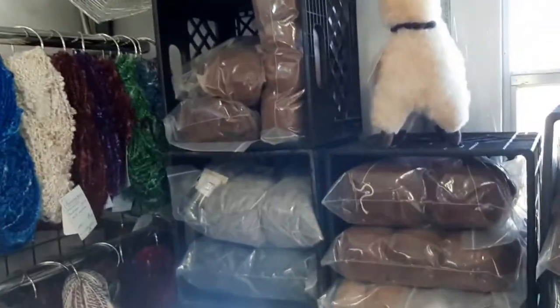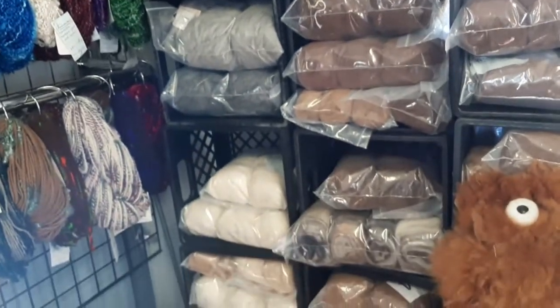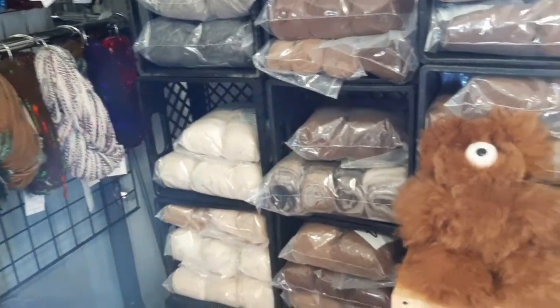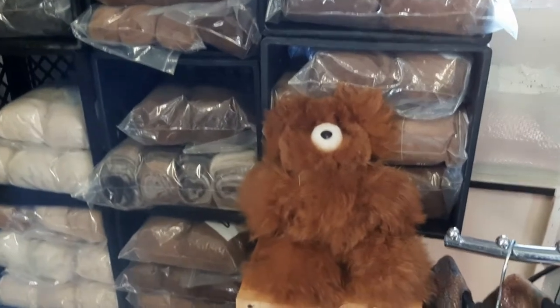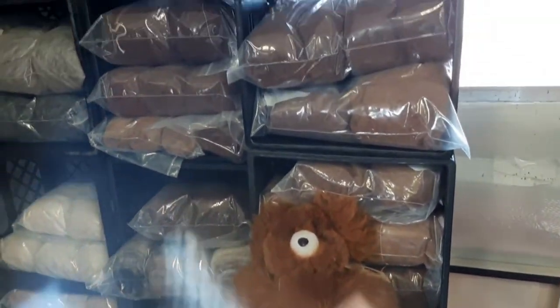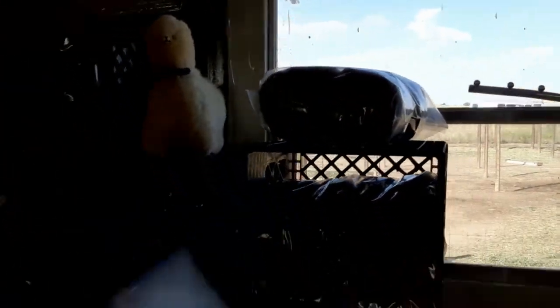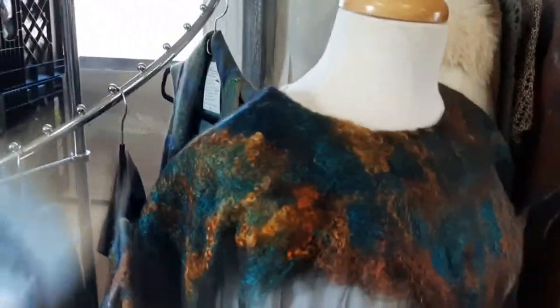If you're a spinner, we'll have plenty of rovings for you to choose from. We'll probably have a few stuffed animals from Peru — it might be an alpaca, or it could be a teddy bear. And then we'll have some felted wearables.